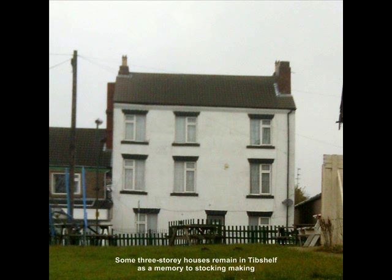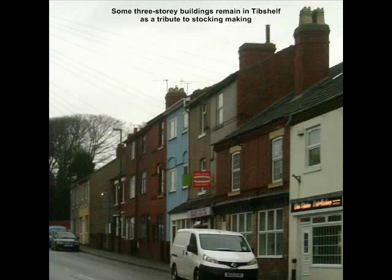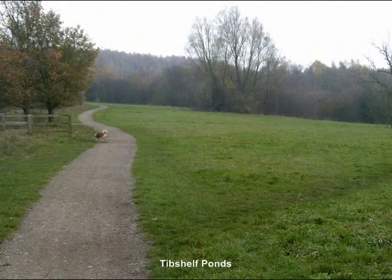Tib Shelf became a centre for stocking making, made on frames by local people in their homes, and some three-storey buildings still remain in Tib Shelf. The top storey was used for the stocking making. Stocking making frames were bought for £5.10 in 1818, or rented for 9p a week. Also, prior to 1872, the local parishioners took turns to act as constable for the village.